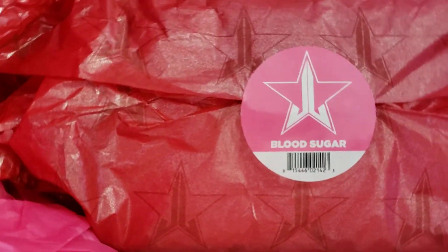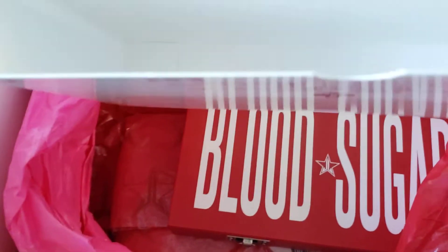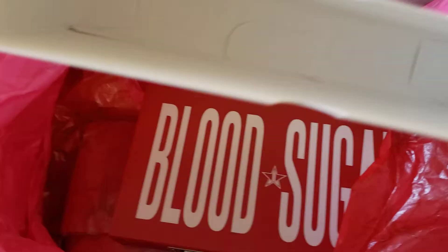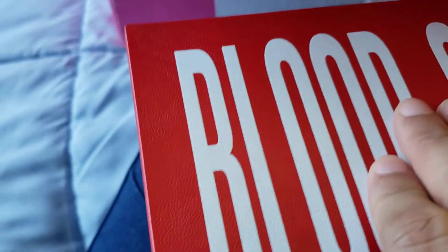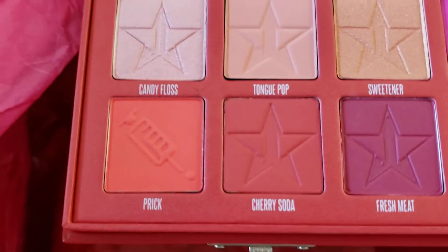It's good for traveling. And I did order two Blood Sugar palettes, as I said before. Look at this — it doesn't look like those movie kids' palettes. Let me open it. Now I can show you guys — this is how it looks with all the colors inside.